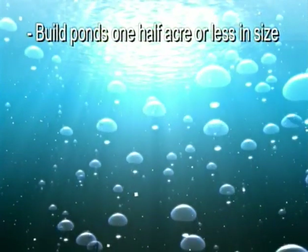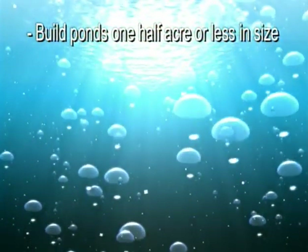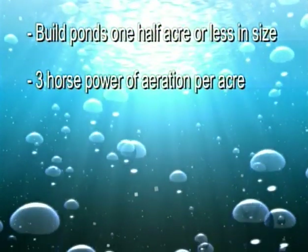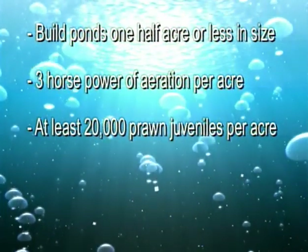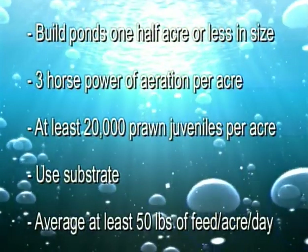A review of prawn production results for the 2002 season in Kentucky revealed that higher yields were obtained in ponds built and managed using the following guidelines: build small, easy-to-manage ponds one half acre or less in size; supply your pond with three horsepower of aeration per acre; stock at least 20,000 prawn juveniles per acre; use substrate; and feed an average of at least 50 pounds of feed per acre per day. Even though these recommendations maximize production and profits, farmers might also choose to use a low-input approach, stocking at densities lower than 10,000 per acre with feeding rates below 30 pounds per acre if no electricity is available.